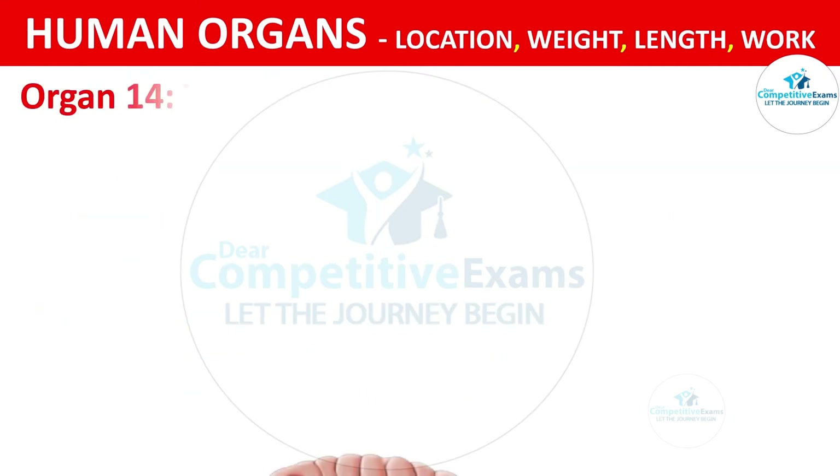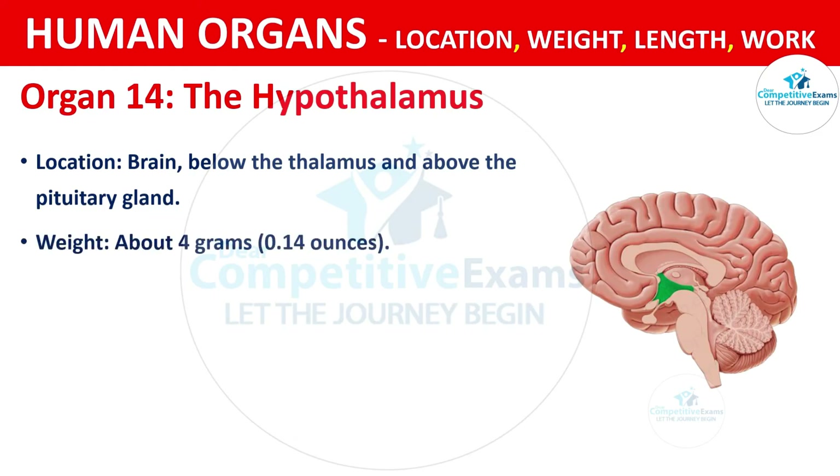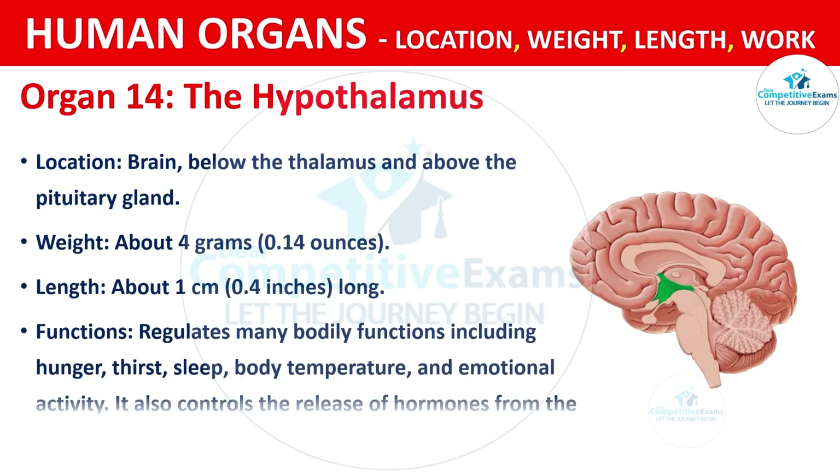Organ No. 14: The Hypothalamus. It is located in the brain, below the thalamus and above the pituitary gland. It weighs about 4 grams, that is 0.14 ounces, and is about 1 cm, that is 0.4 inches long. The functions are regulating many bodily functions including hunger, thirst, sleep, body temperature and emotional activities. It also controls the release of hormones from the pituitary gland.